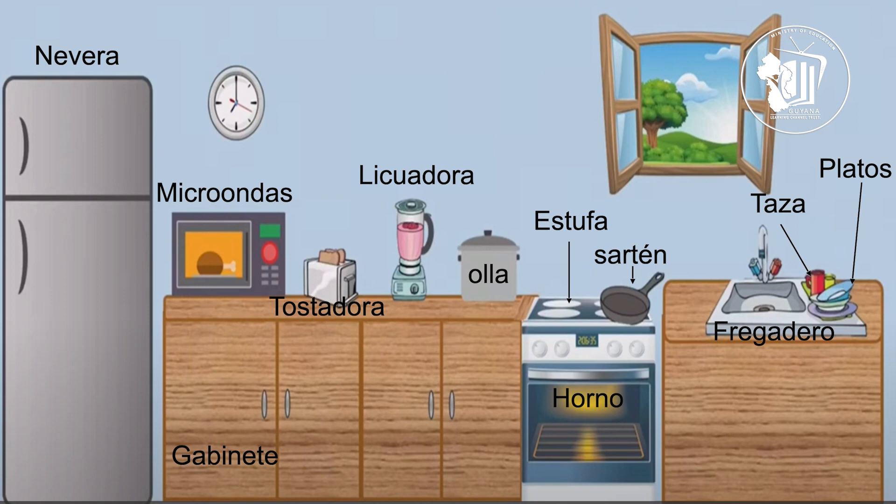Now let's look at taza. Taza. Which means mug — specifically the mugs that you use for coffee or tea. Taza. Platos. Platos are your plates. Say platos.